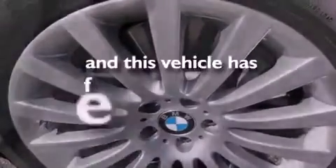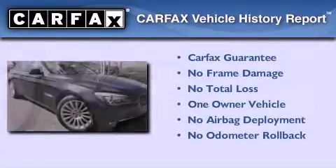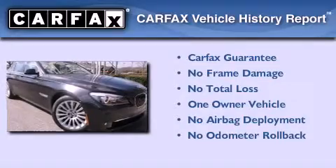This vehicle has fewer than 20,000 miles on the odometer. This BMW has had only one owner, and it qualifies for the Carfax buyback guarantee.